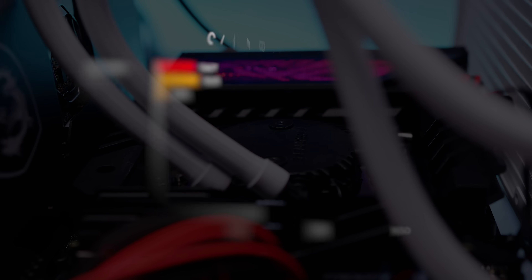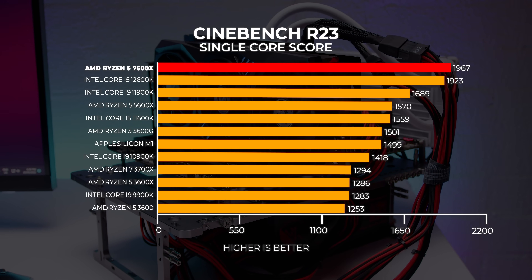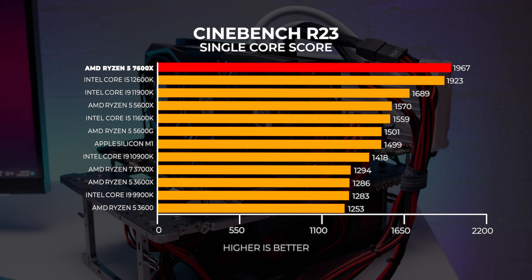However, with single-threaded performance, this is where the 7600X really comes into its own. It completely blows the doors off all of the other CPUs shown in the multi-core graph.